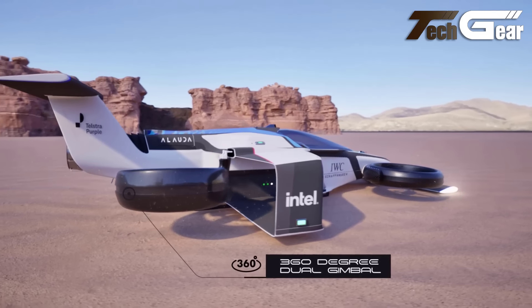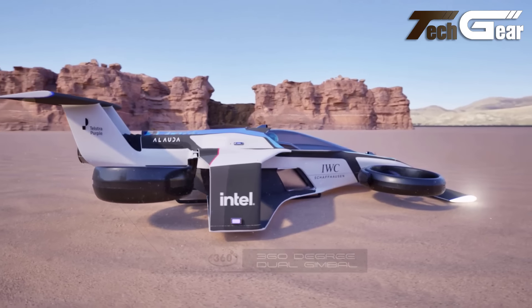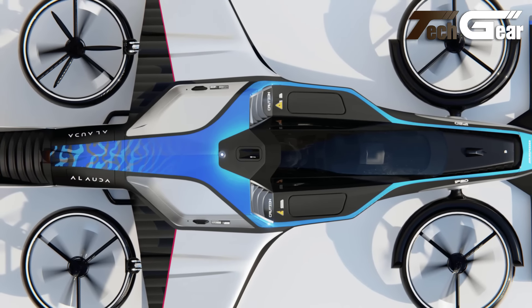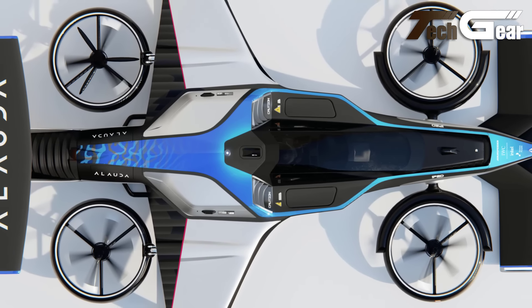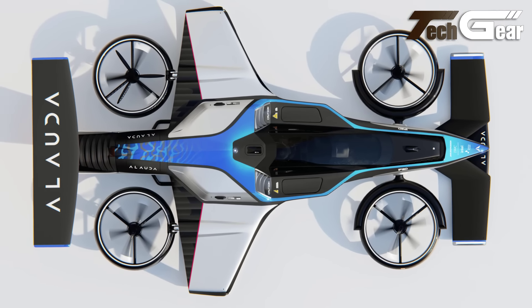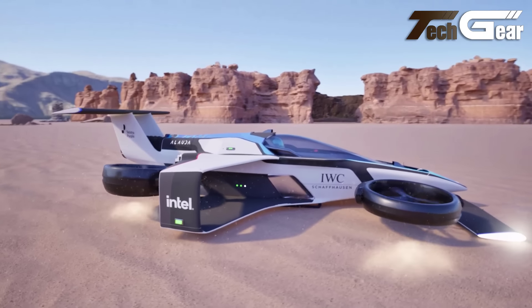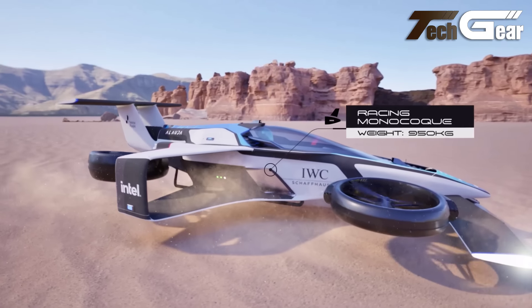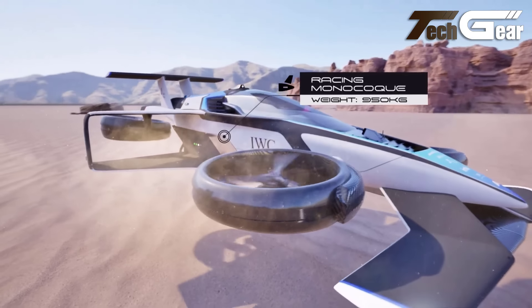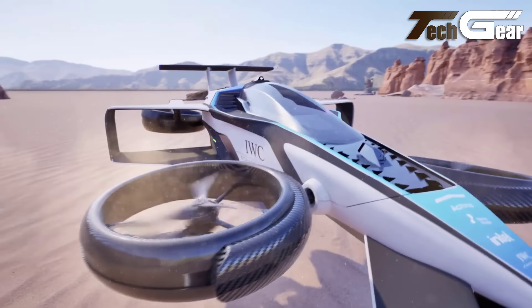Designed with large windows for exceptional views and operating at noise levels significantly lower than helicopters, it enhances the passenger experience while integrating seamlessly into urban environments. With fixed-wing certification on the horizon, the Lilium Jet is set to redefine urban transportation with its innovative technology and sustainable approach.